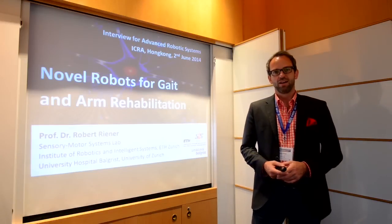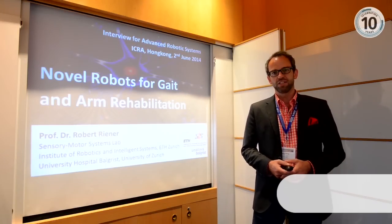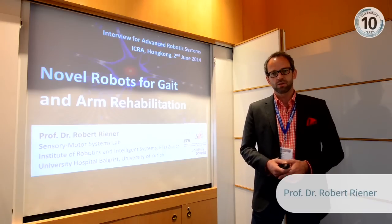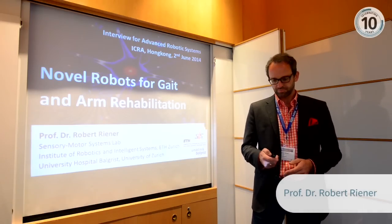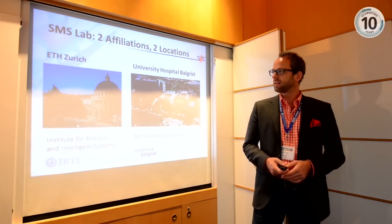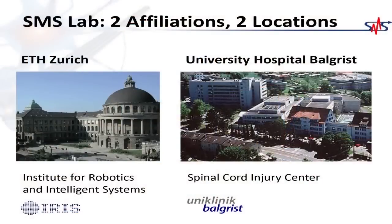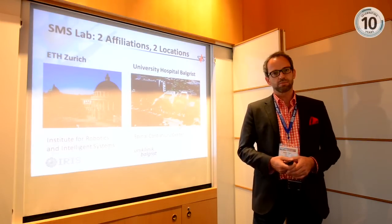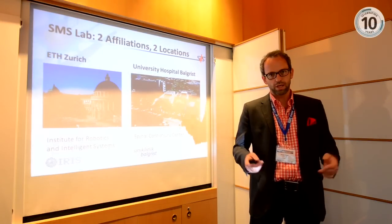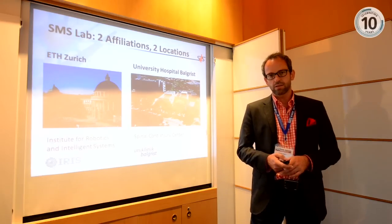I'm happy to give you a presentation about our results and our activity in the area of rehabilitation robots, which are used for gait training and arm training. I'm affiliated at ETH Zurich, the Technical University of Zurich, and also at the University Hospital of Balgrist where we develop and evaluate our robotic systems on stroke patients and spinal injury patients together with our physicians and therapists.